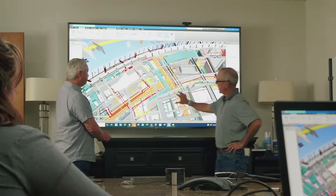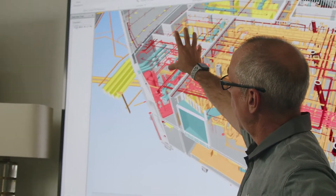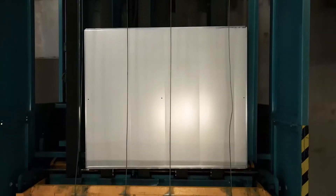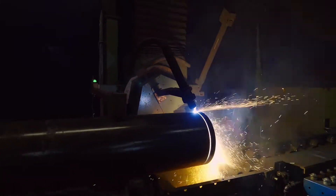The more work that we can do in the shop environment to take those field hours away, the easier it is to meet the demands of the schedule. One of the things Harris has invested heavily in is our BIM VDC department, and what it allows us to do is to digitally build the project before we ever set foot on the project site. We can download that information directly to our primary facilities so that we have tagged information that can be assembled in a manner that matches that virtual model.